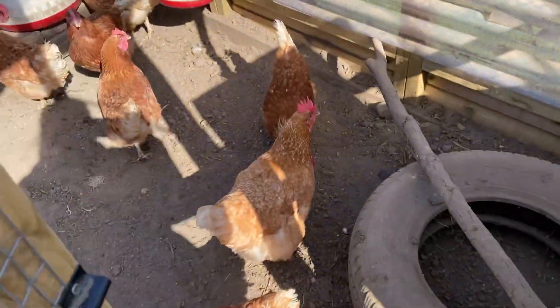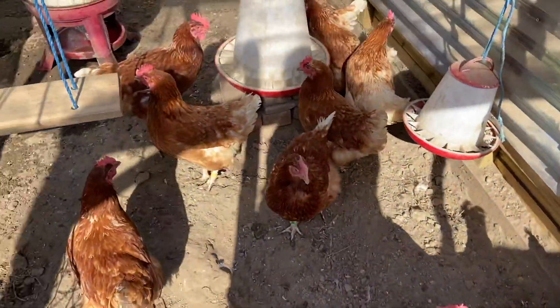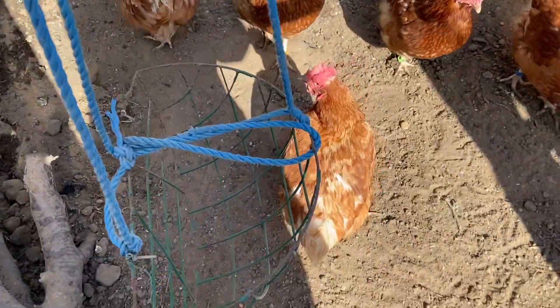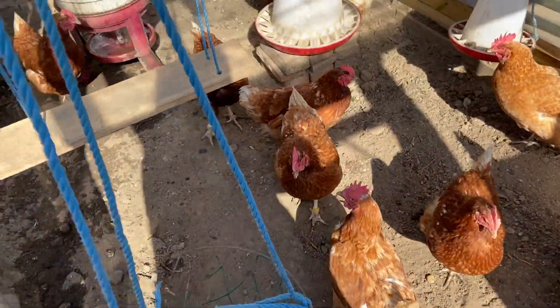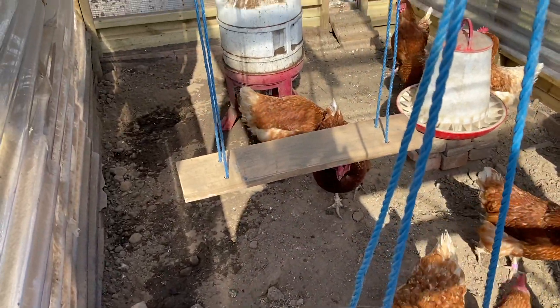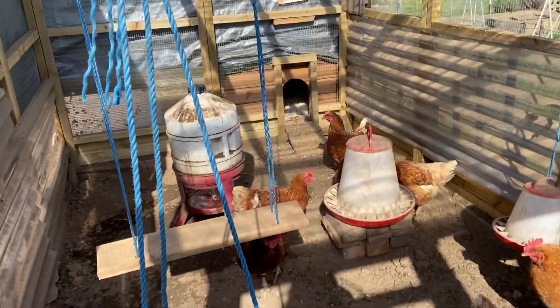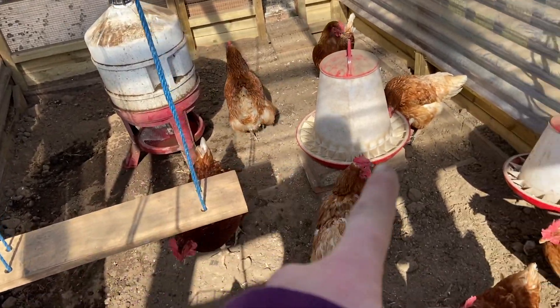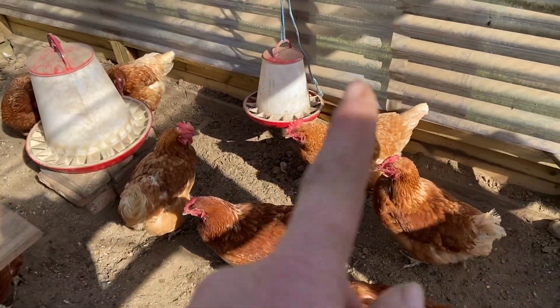I'll take you in to have a little tour. The girls have got their swinging basket that we put the green veg in and anything else, their swing, and that's the massive big water container that has just been filled up. So they're quite happy — their food, their grit box.